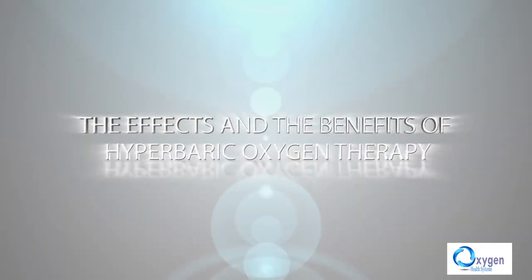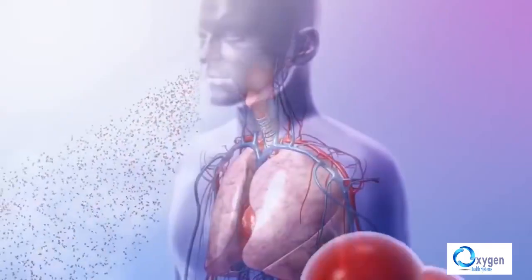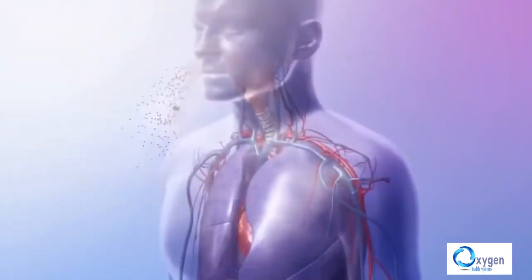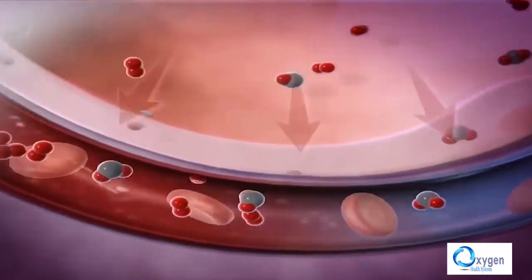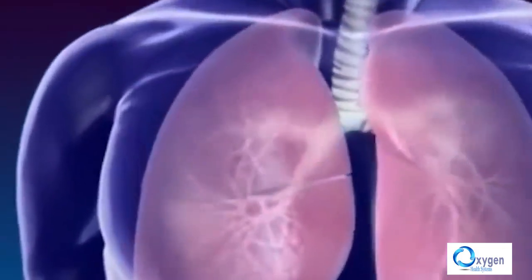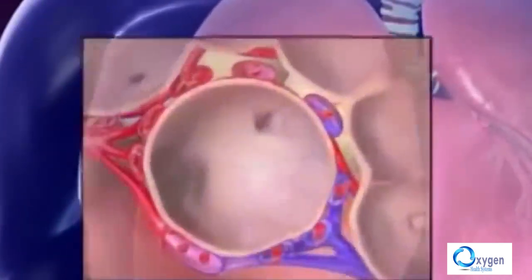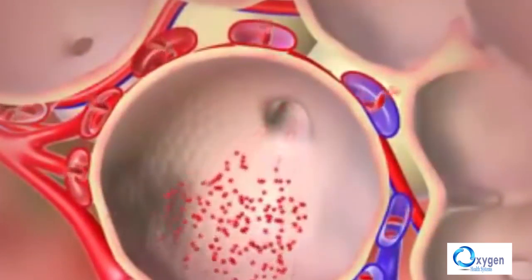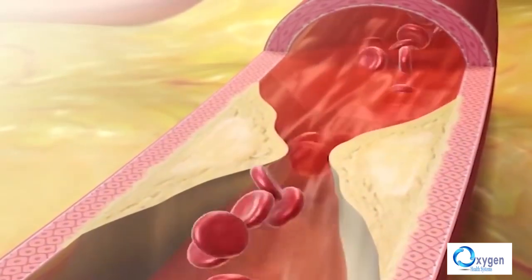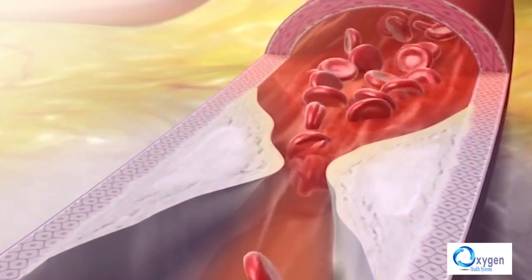The effects and benefits of hyperbaric oxygen therapy. There are two ways oxygen is transported in the body: oxygen that combines with hemoglobin, and dissolved oxygen as a result of pressure. Normally when we breathe, oxygen enters our blood, combines with hemoglobin, and is transported to each cell of the body. When the arteries are narrowed because of cholesterol or ischemia, hemoglobin can't pass through and the cells are deprived of oxygen.